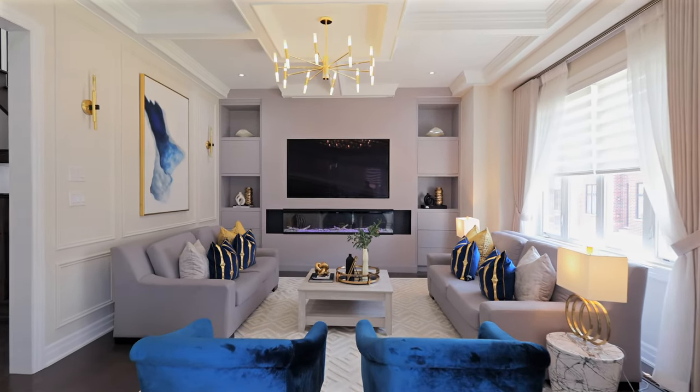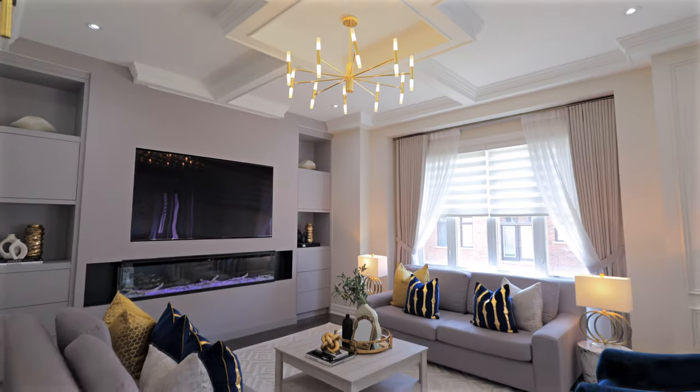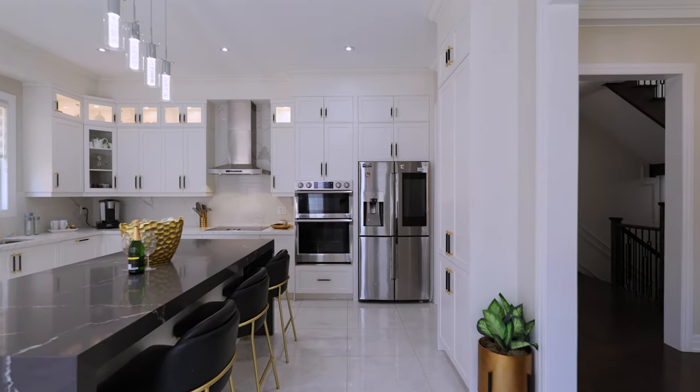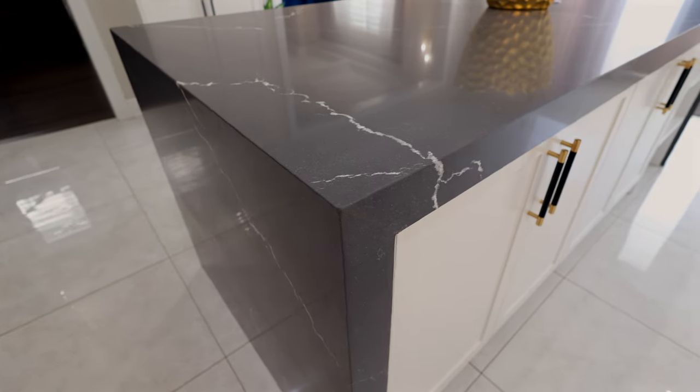The expansive main family room includes an upgraded 46-inch linear fireplace. The renovated kitchen is equipped with built-in appliances, custom cabinetry, and sleek quartz countertops.